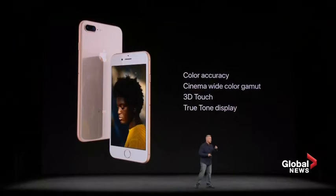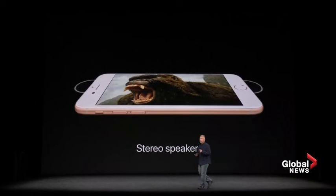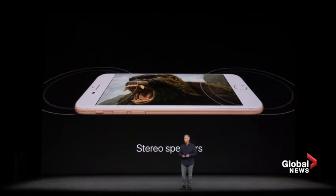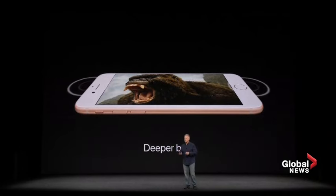With True Tone, it adapts the color temperature and intensity to the ambient light around us. Along with the displays, iPhone 8 and 8 Plus have new stereo speakers as well. They're 25% louder than the speakers in iPhone 7, and they have a deeper bass too.